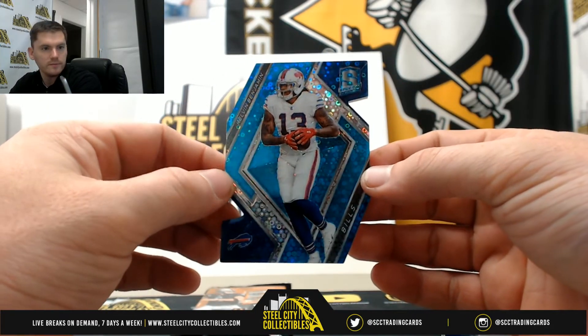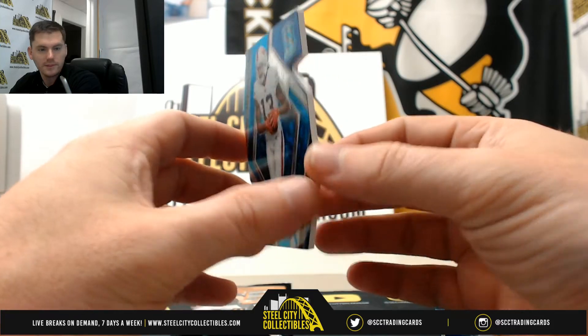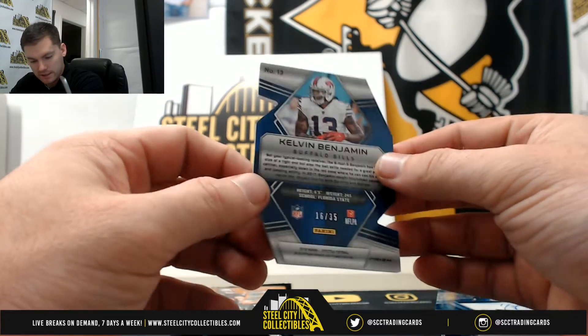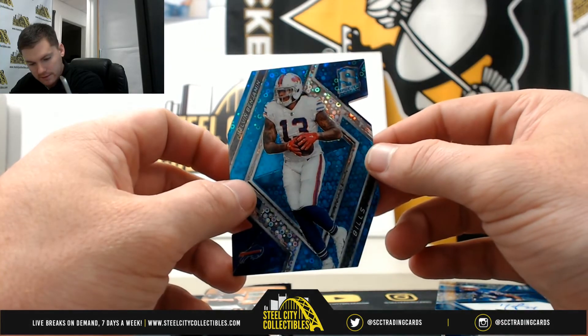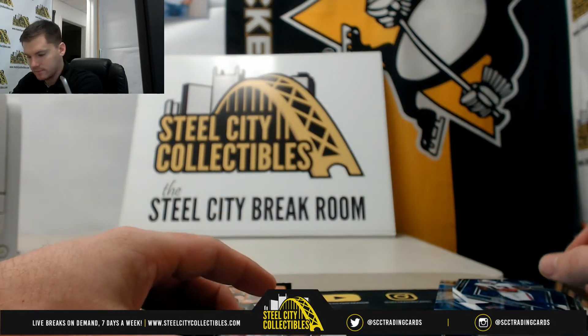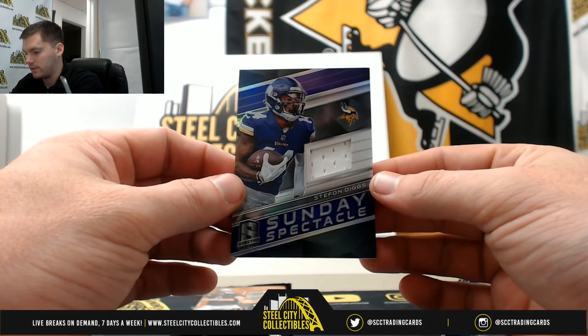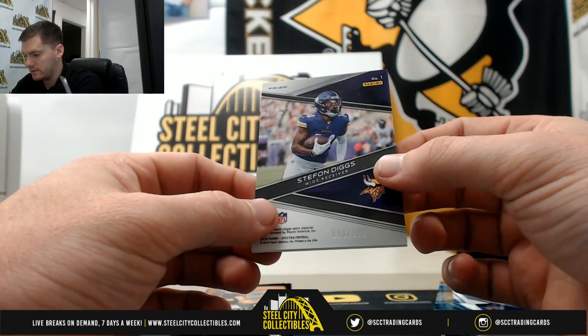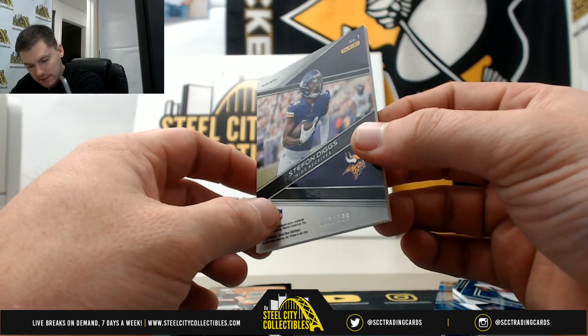Calvin Benjamin, 16 of 35, going to Adam. Stefon Diggs, 98 of 199 — that's number 8 — going to Anthony.